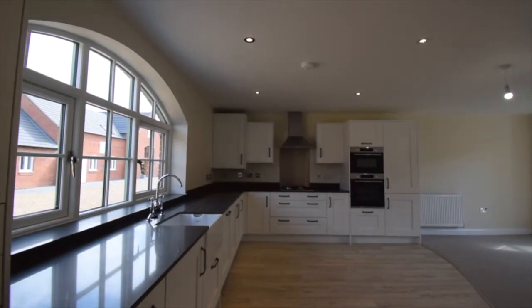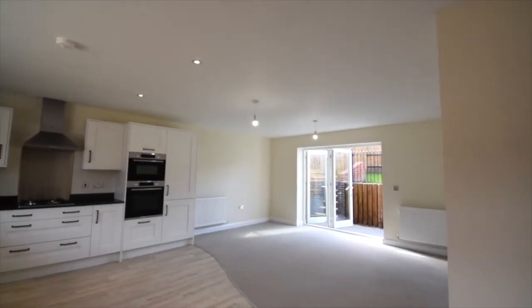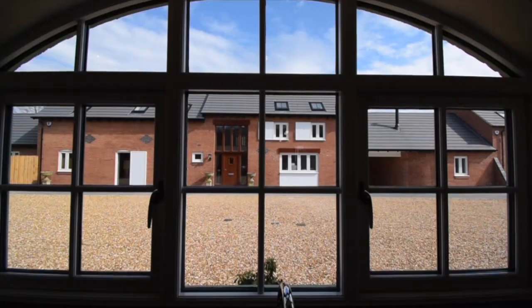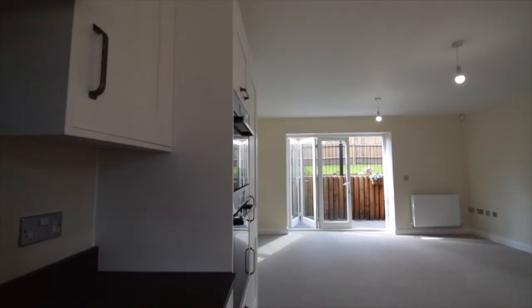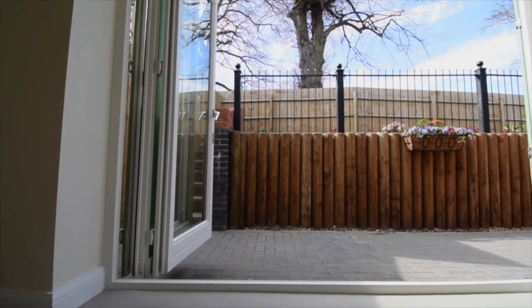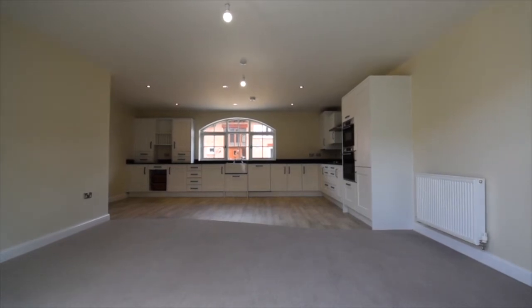The open plan kitchen living dining room provides a brilliant amount of light with this gorgeous feature arched window, and the added bonus of bifold doors opening up onto the rear garden allowing even more natural light to come flooding in.